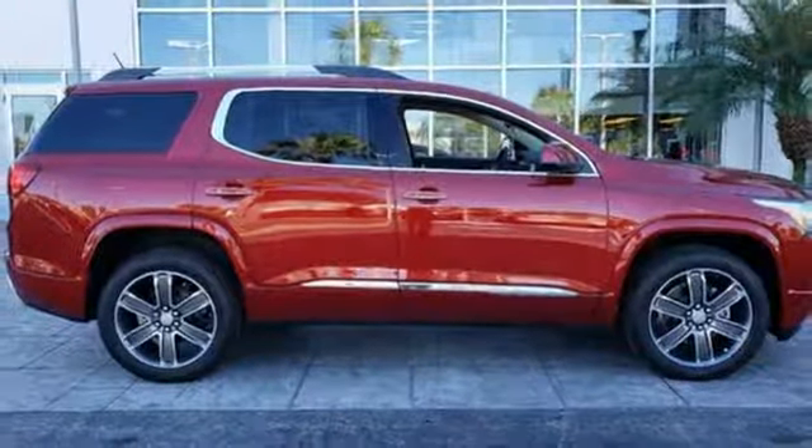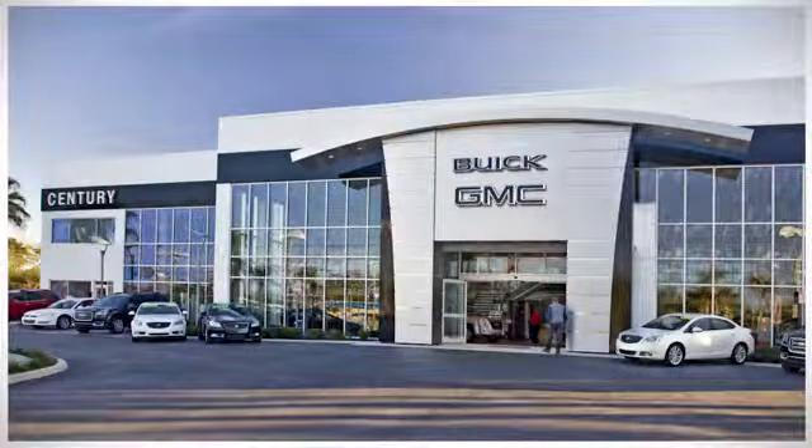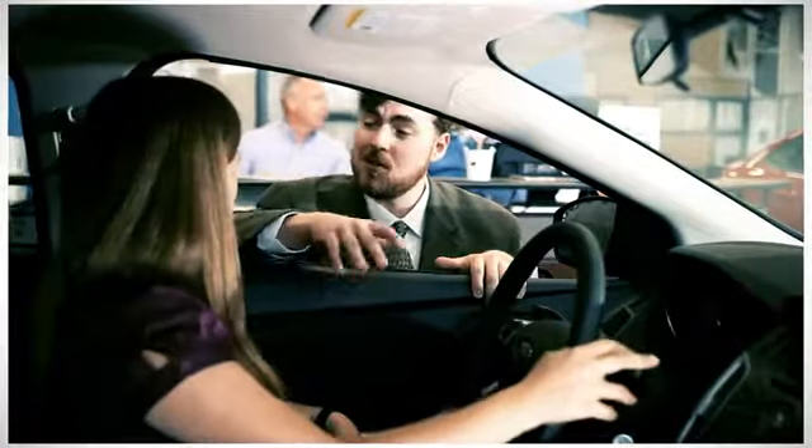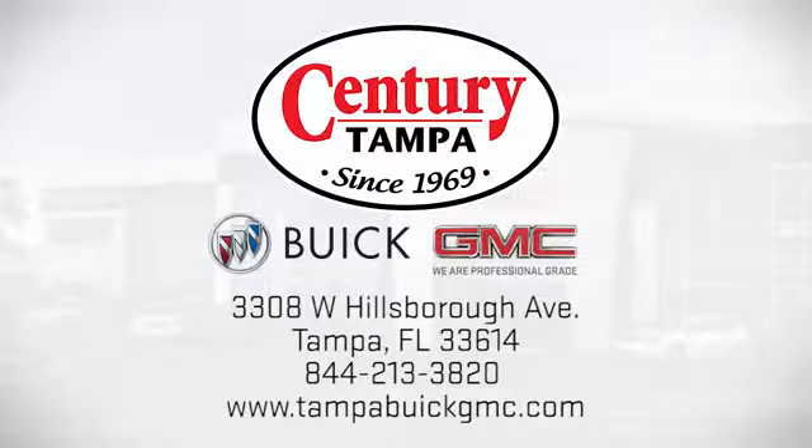You need to drive it to believe it. See it for yourself today. At Century Buick GMC, our sales and service professionals have only one purpose, to exceed your expectations. Come see us today. We're easy to find at 3308 West Hillsborough Avenue in Tampa.